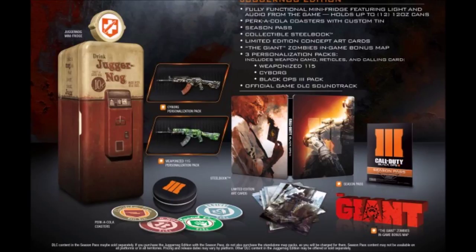Next is the official game DLC soundtrack, which is something that really doesn't impress me because you can just download that off YouTube for free.